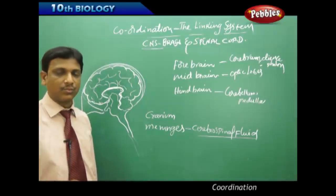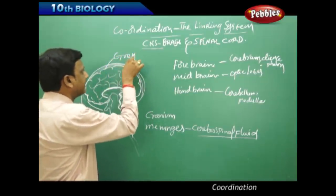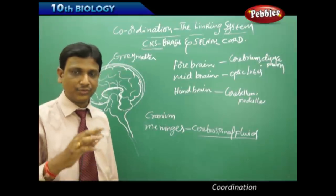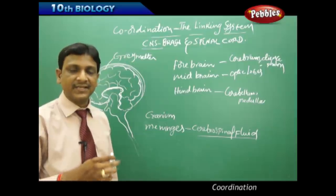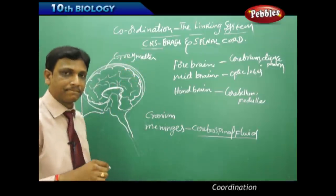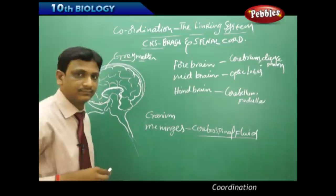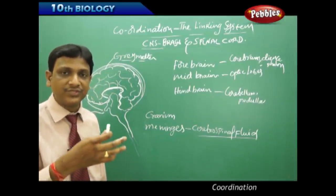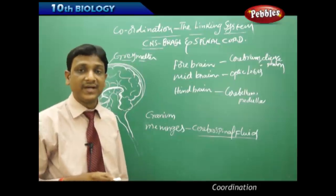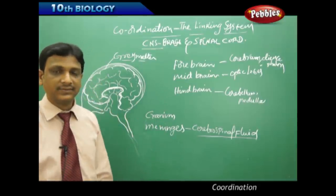In the brain, gray matter is found in the peripheral, outer areas. Gray matter consists of the nerve cell bodies, which are positioned toward the outer side and are associated with capillaries. Axons, covered by myelin sheath and white in color, are found toward the center, forming the white matter. So white matter is toward the center and gray matter is toward the periphery in the brain.